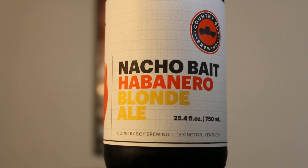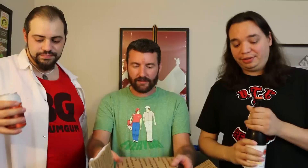Let's jump into the Nacho Bait, Habanero Blonde Ale. I assume this is the same but with habaneros in it, which is very intriguing to me. When it's out in the glass and you get the whole effervescence, you get a lot of nice malts coming out wafting.